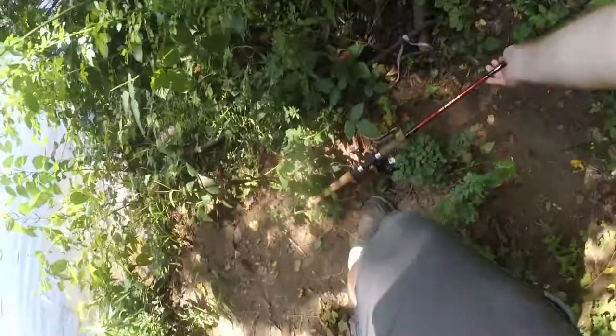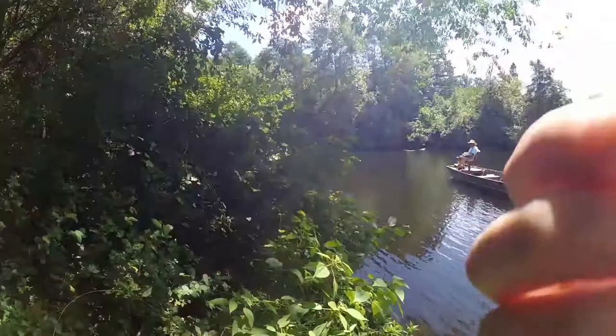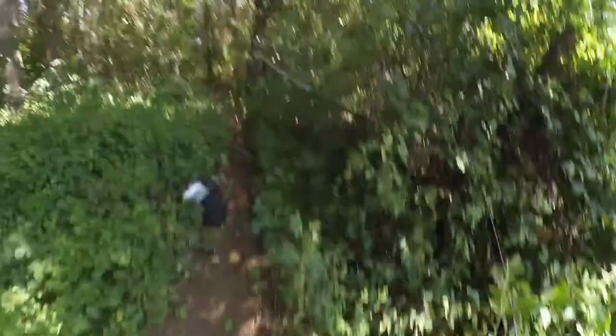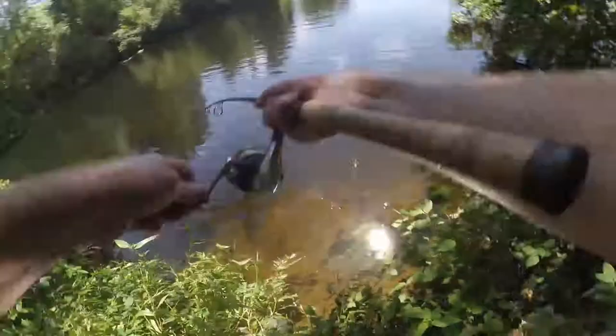Someone nearby just caught a four pounder. That would be about my personal best from up north. I'm visiting a friend here — I live in Yonkers, New York.